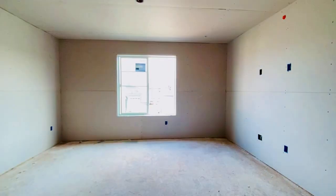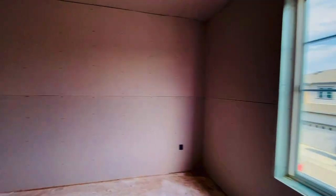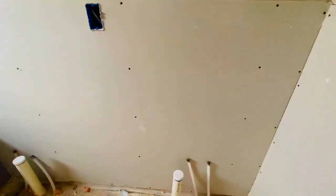Wow. Nice big walk-in closet. Your bedroom — completely drywalled. And then the master toilet and vanity with shower. Again, wet area.